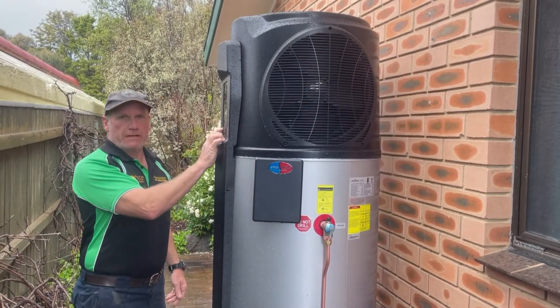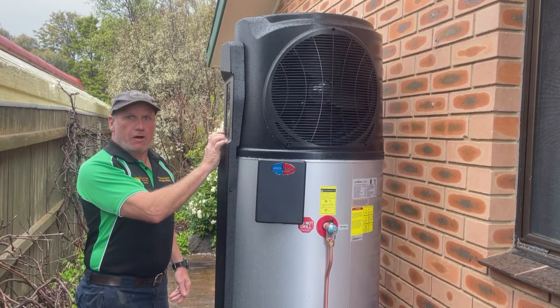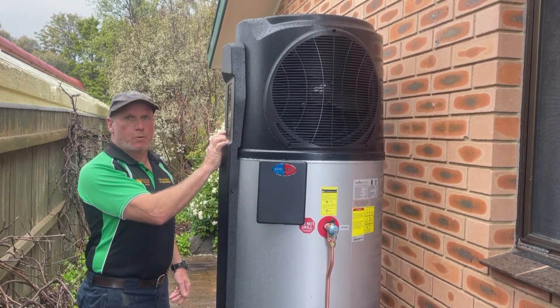We based our scores on their serviceability, value for money, their long life, and other factors that are important to all hot water heater users.